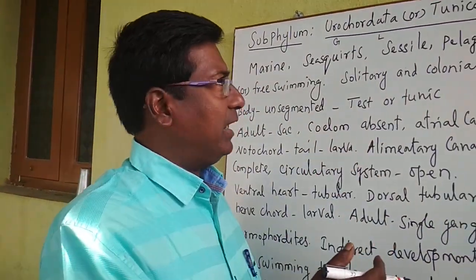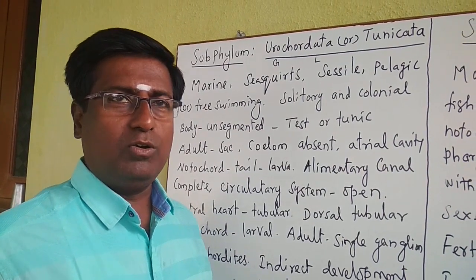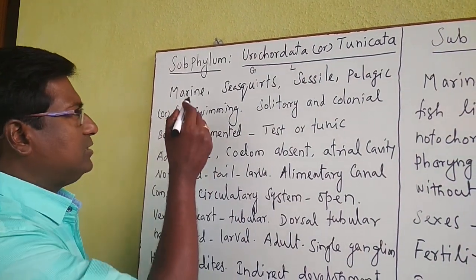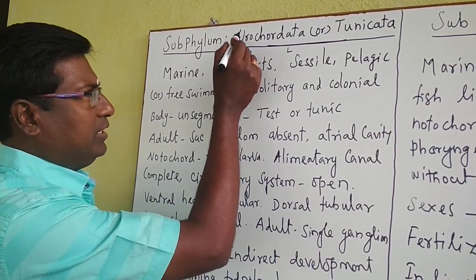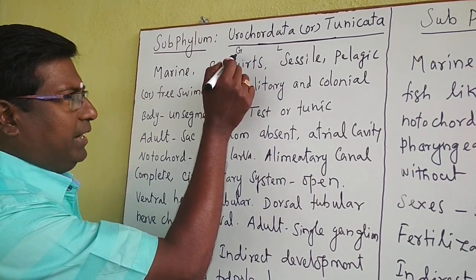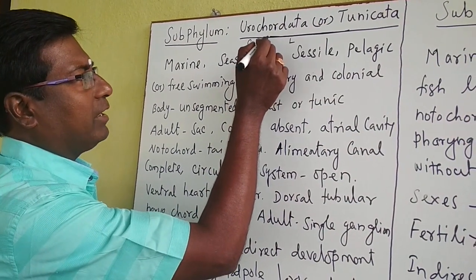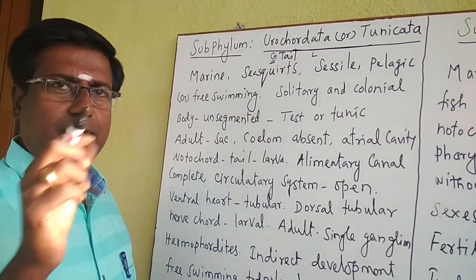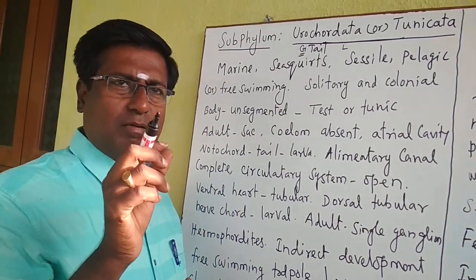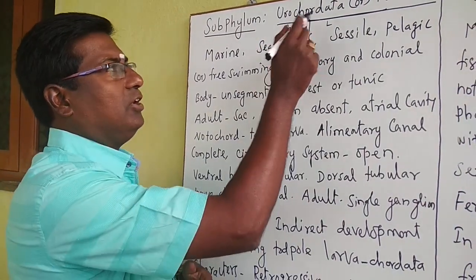We are going to discuss the first two subphyla: Urochordata and Cephalochordata. In Urochordata, 'uro' is otherwise called 'horo', a Greek word meaning tail, and 'chordate' is a Latin word meaning cord or vertebral column. The notochord is present only in the tail region, that is why it is called Urochordata.